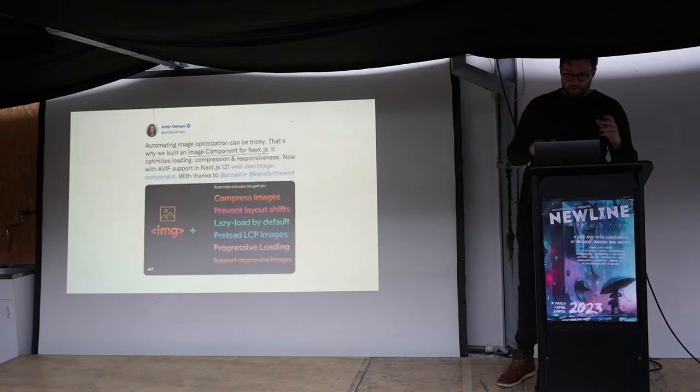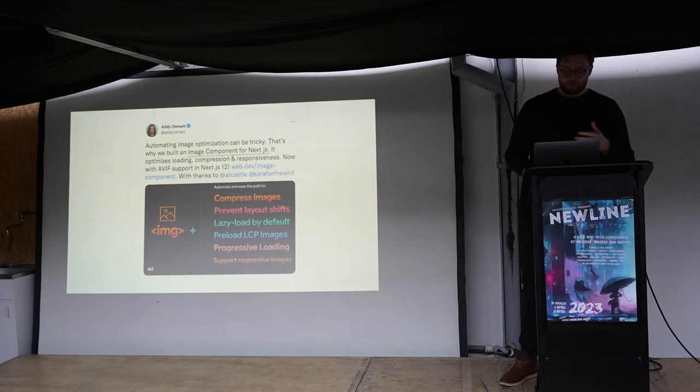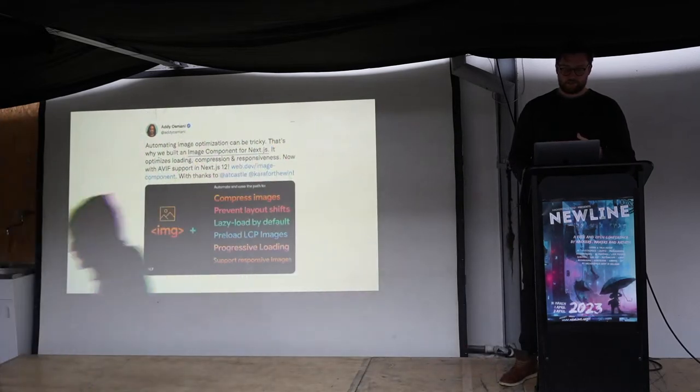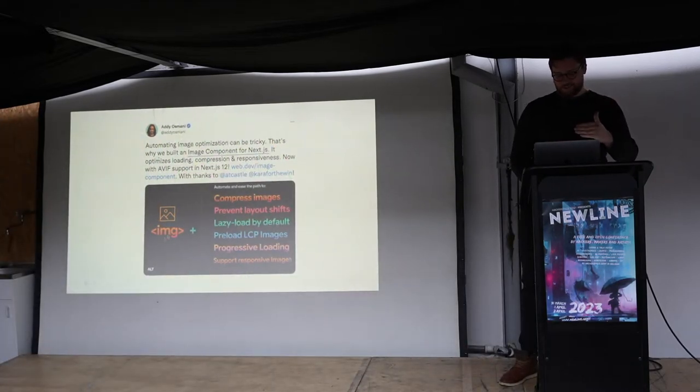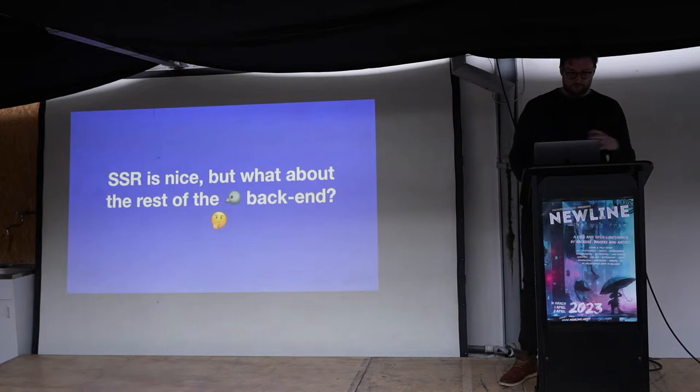One decision I'd like to zoom in on is the choice to go with Next.js. Next.js collaborates with the Chrome developers team to think about web vitals, and they build their own components to automate optimization — like their image component handling an extensive checklist of performance concerns. This makes it much simpler to build optimized websites. So server-side rendering is nice, but what about the rest of your backend?